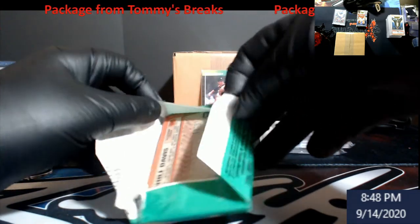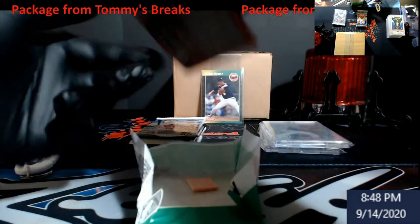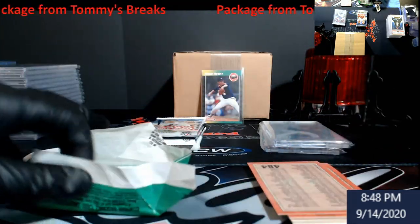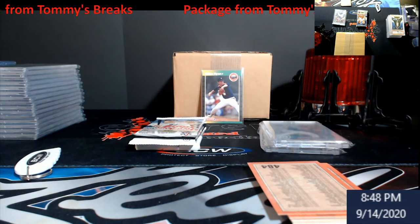89 Bowman - anybody remember this stuff when it first came out? They were bigger cards. There is bubble gum in there but we're not chewing the bubble gum.